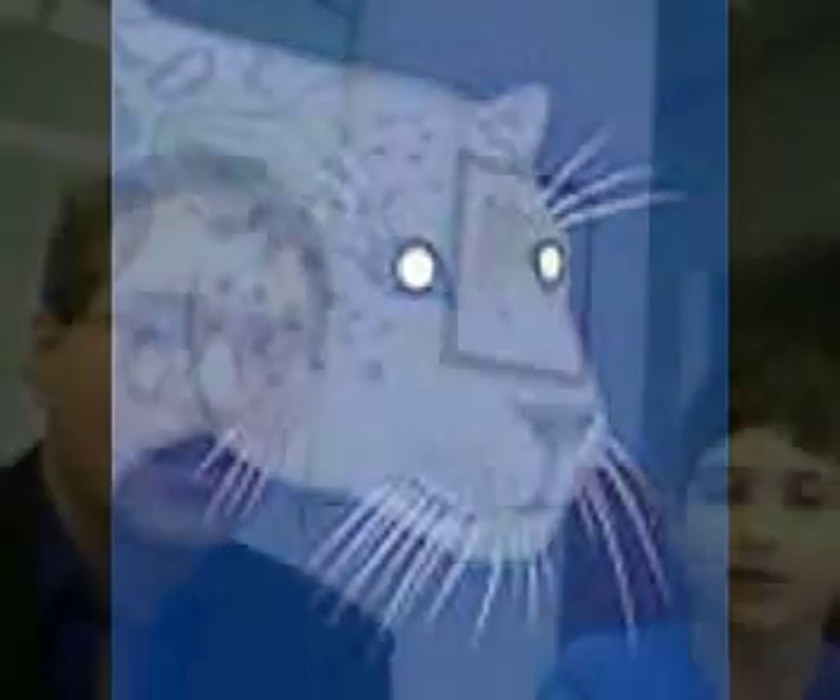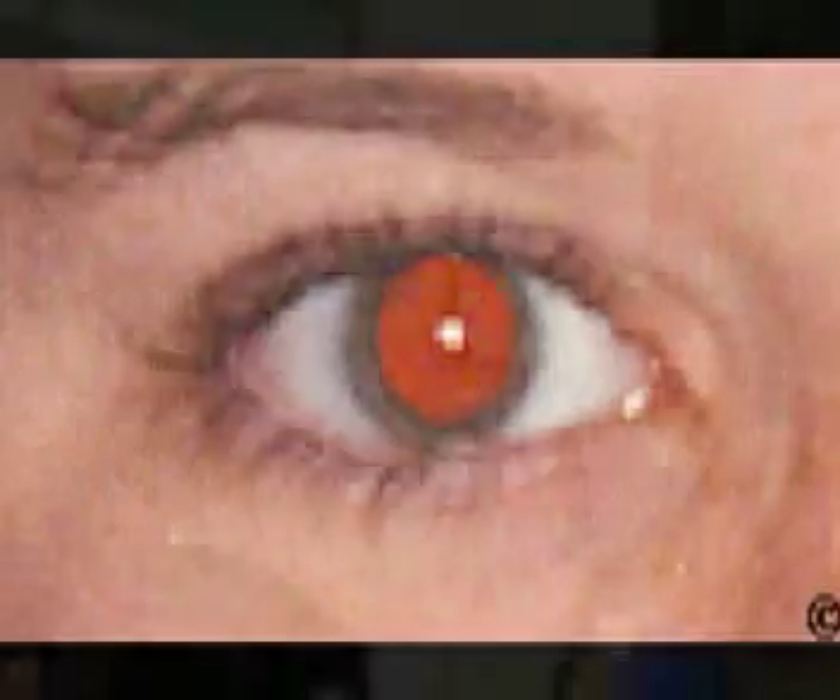Dr. Peterzell, why does a cat's eye glow in the dark? So what you've noticed is that sometimes you'll look directly at a cat, and you won't even see the cat there, but you'll see these headlights shining at you. It's very strange, and you see that in cats, you see it in all sorts of creatures, you even see it in humans a little bit. When you take a picture and you get red eye — with humans you get an orange or red eye, but with cats you get this shiny reflection.